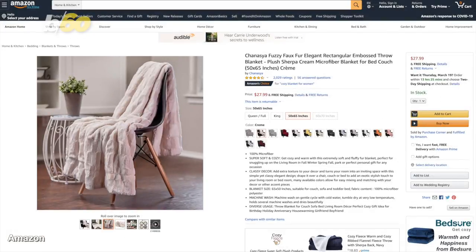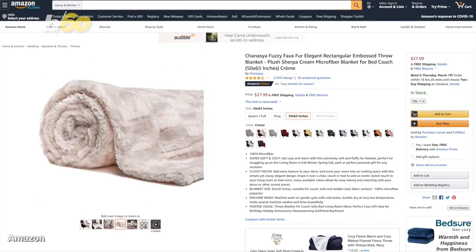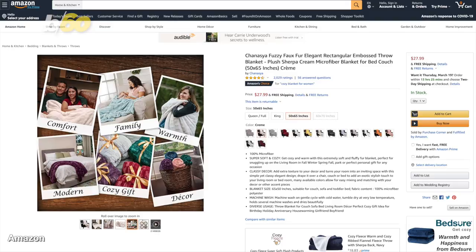If the blanket is for you, don't get too cozy, otherwise you might fall asleep on the clock. Prices start under $30 on Amazon.